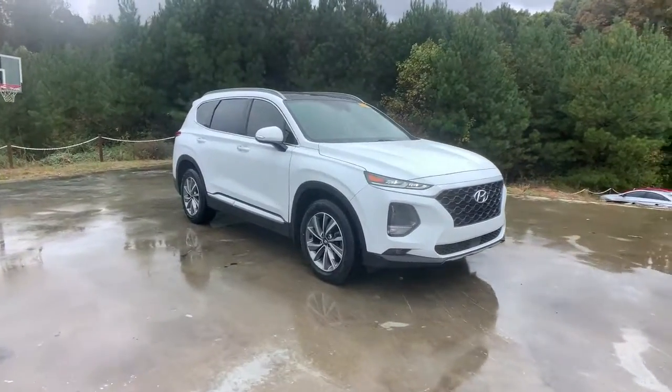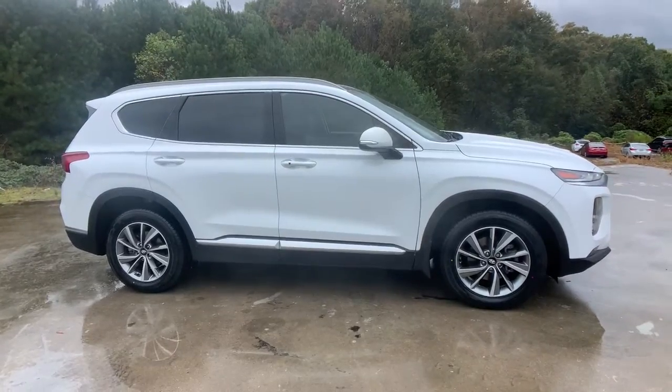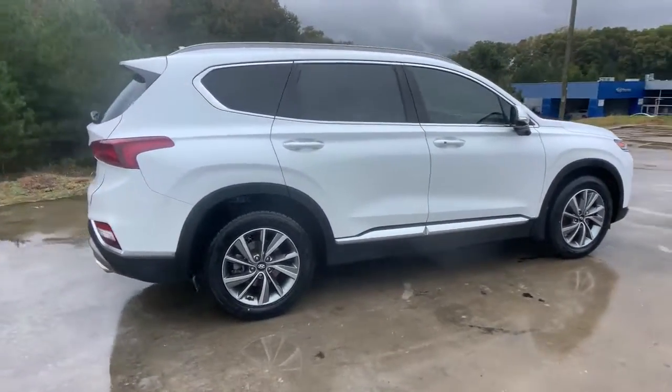Look no further than the 2019 Hyundai Santa Fe. With less than 80,000 miles on the odometer, this vehicle provides excellent value.